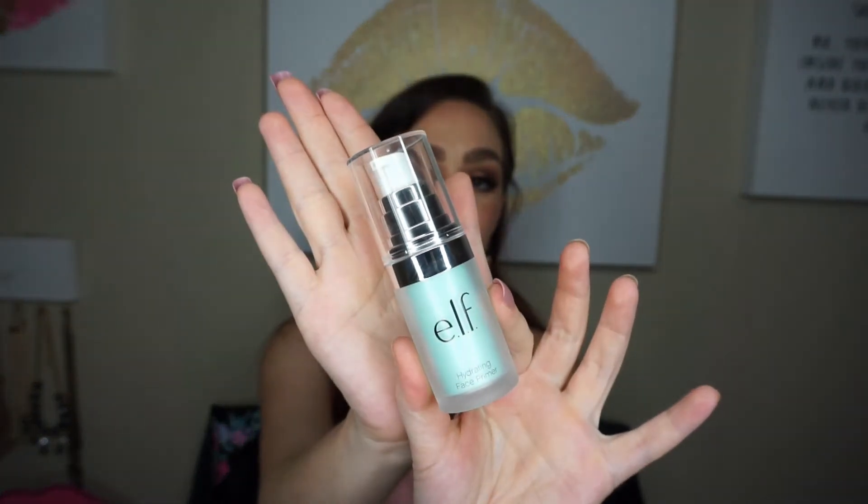The next thing — I used several of these in the video I filmed right before this, so they're not all in the packages. This is the ELF Hydrating Face Primer. I normally use the ELF Poreless Primer, which is the white silicone one, but this one is a mint blue-teal-green color — so pretty. It's moisturizing and still fills in pores. My friend recommended it and I love it. It's a six-dollar primer that's just as good as my high-end ones.